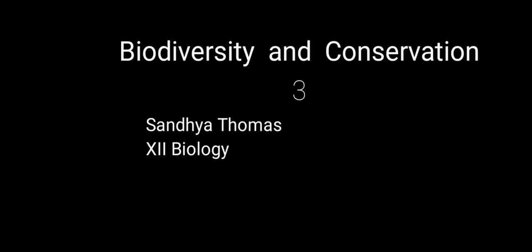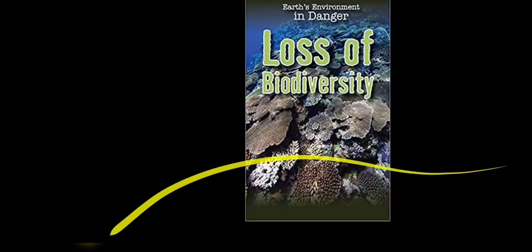Biodiversity and Conservation, session 3. In this module we will be learning about the laws of biodiversity and a rough analysis of the threatened and extinct species of the biosphere.